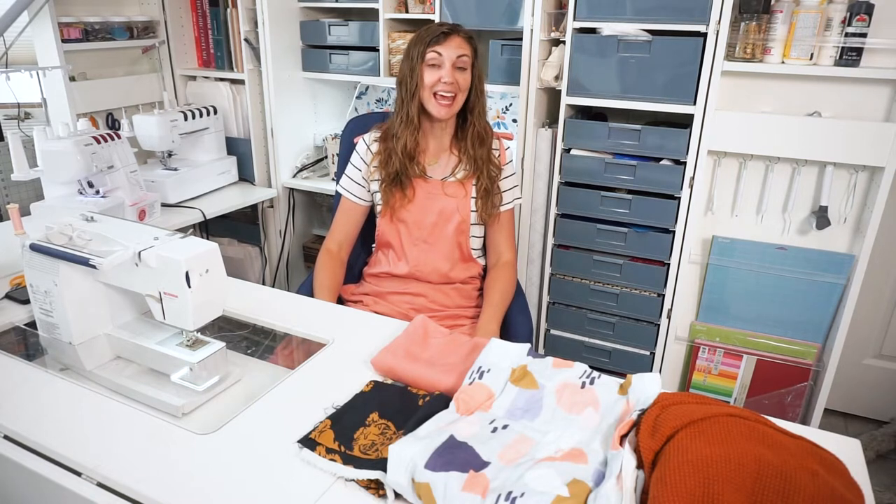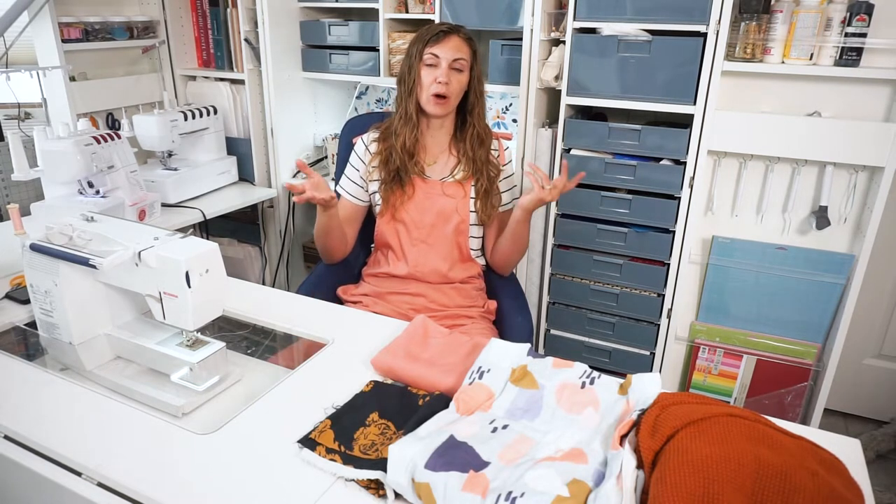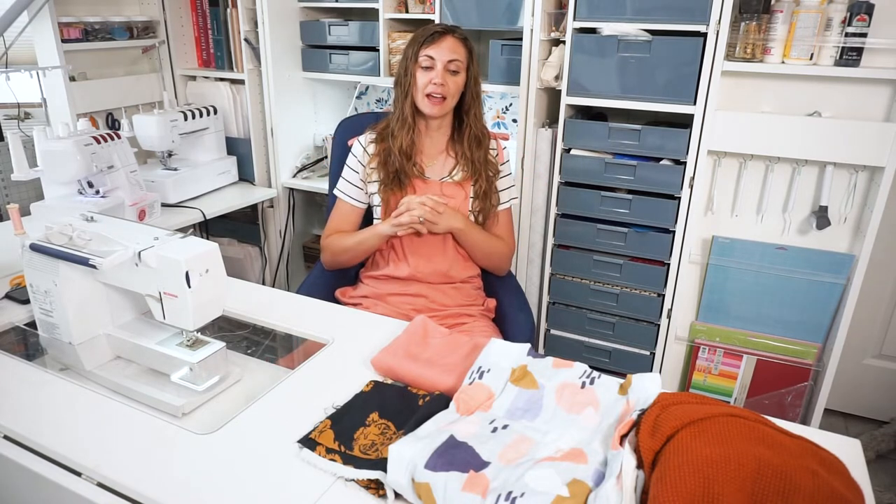Hi, I'm Heather from Heather Handmade, and today I am going to tell you all about a new website I found called D-Stashify. I found this website in the past year or so, and I have started buying fabric, and it is a really fun website.